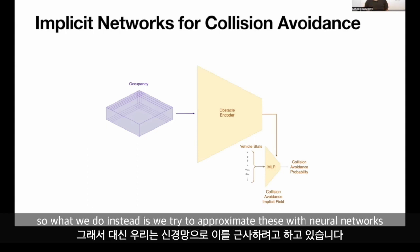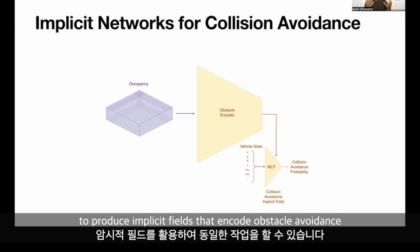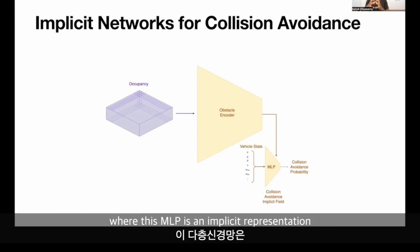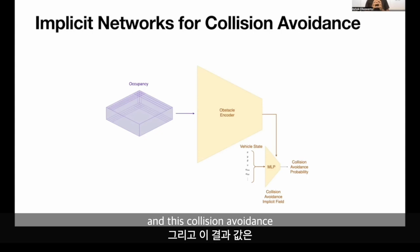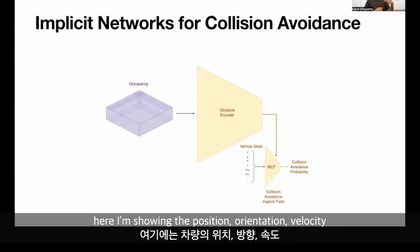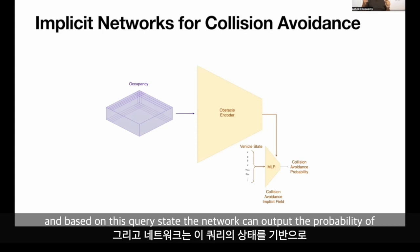What we do instead is approximate these solutions with neural networks. With the recent advent of implicit fields, we are able to produce implicit fields that encode obstacle avoidance. We take the occupancy from the previous networks and encode it into a super-compressed MLP — an implicit representation of whether a collision is avoidable or not from any particular query state. This collision avoidance field provides guarantees for some time horizon, for example two or four seconds. The query is a high-dimensional vector state including position, orientation, velocity, and the lateral and longitudinal accelerations of the car, and the network outputs the probability of whether a collision is avoidable or not.